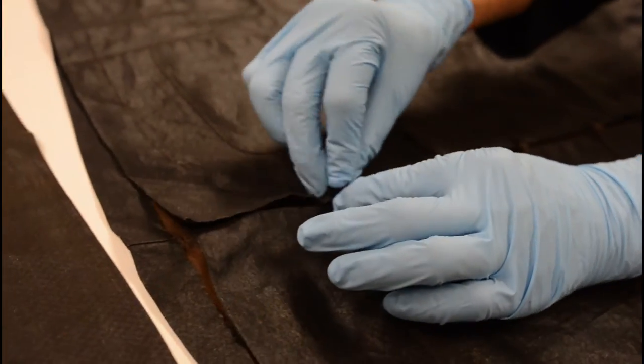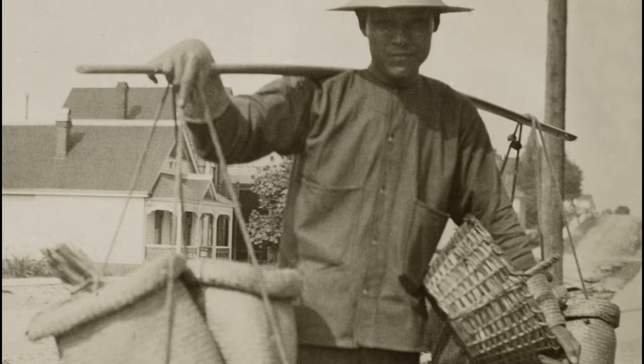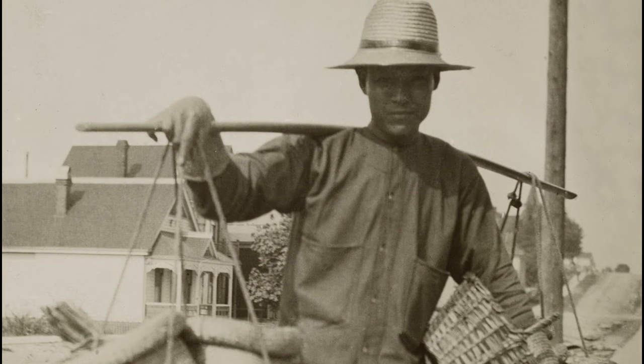I've seen pictures of other Chinese people wearing this sort of thing, like market gardeners and fishermen. It looked comfortable. I wouldn't mind trying it on, but I don't think they'd let me.